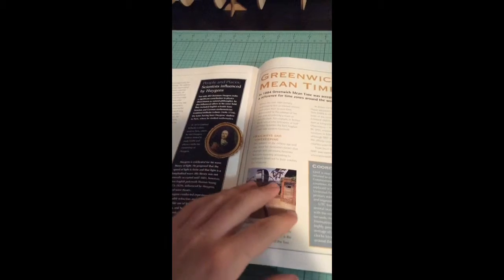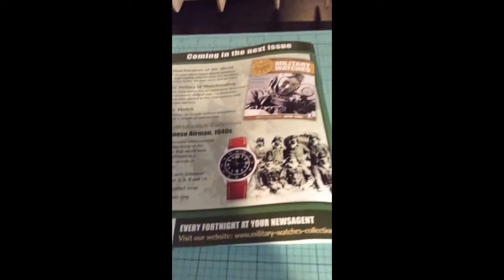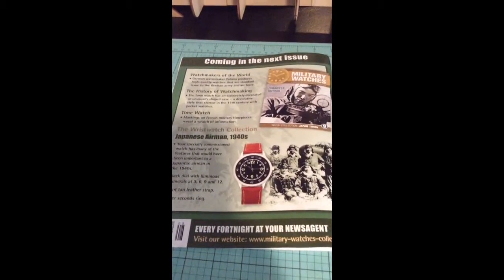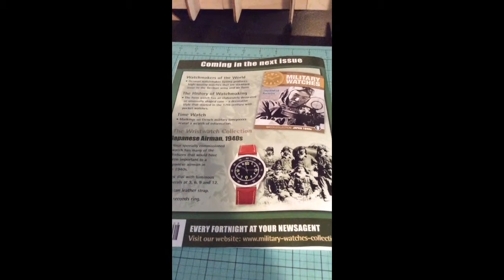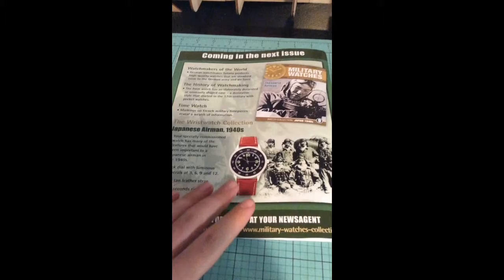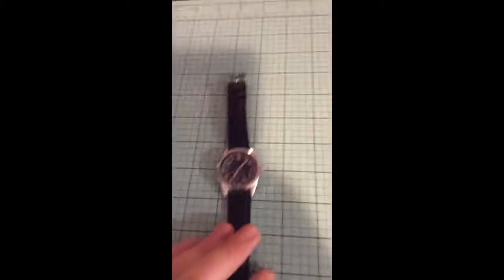People in places, Greenwich Mean Time. Issue number nine coming up, which is the Japanese Ammon 1940s Japan. This watch is a similar size as the wolf hopper, so it's a fairly big watch. But with issue number eight watch...